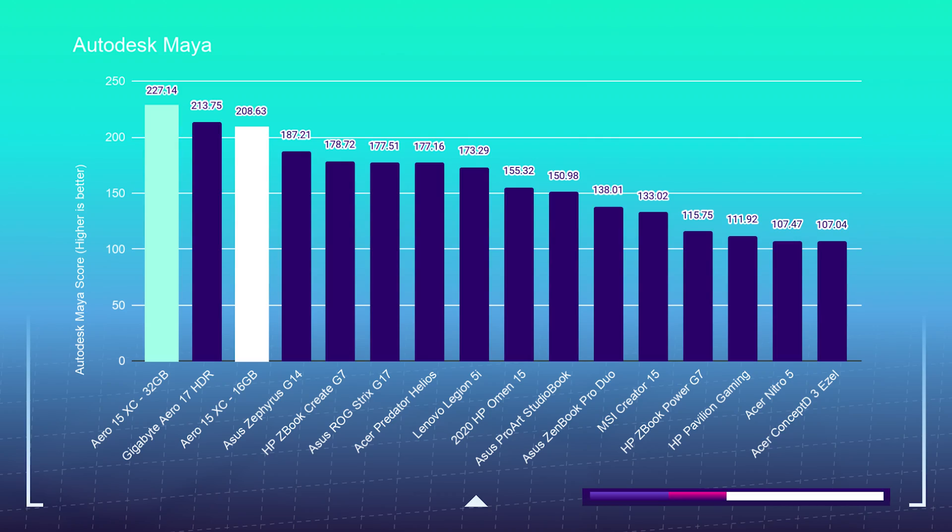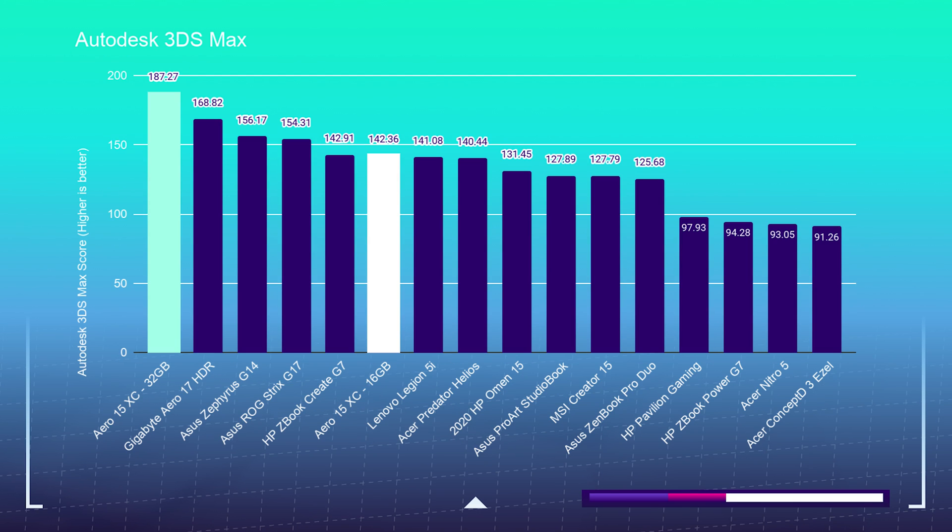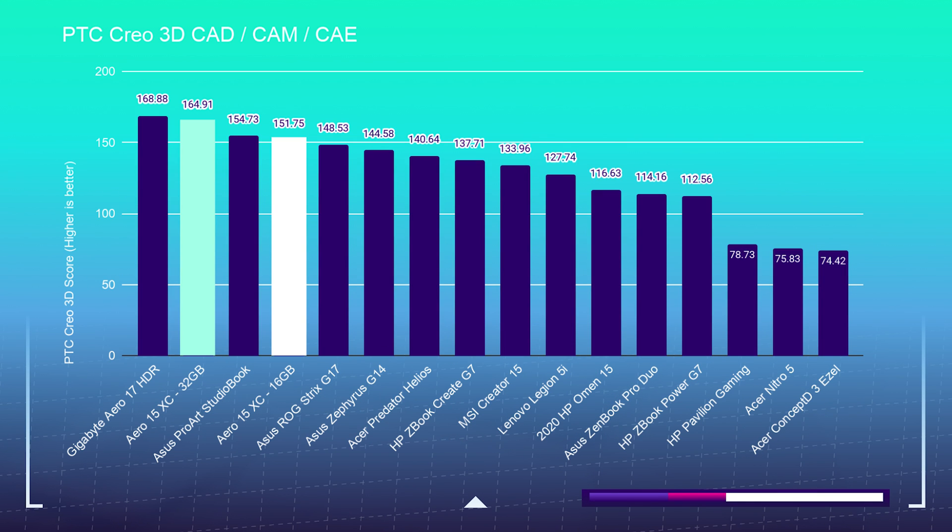The next question is: should you get 16 or 32 gigs of RAM? The tests previously shown were with 32 gigs of RAM, and the tests now showing are with 16 gigs of RAM. As you can see, you'll get much better performance out of 32 gigs, but it's not a dramatic difference, so you can definitely get away with 16 gigs.